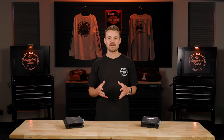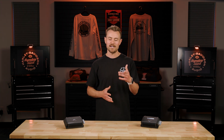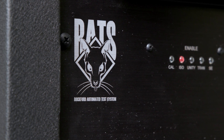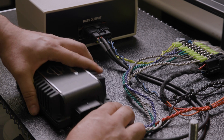These measurements guarantee that the amplifier faithfully reproduces music as intended, delivering an unparalleled audio experience on your motorcycle. In addition, Rockford Fosgate uses a 31-step diagnostic test called the Rockford Automated Test System, or RATS.